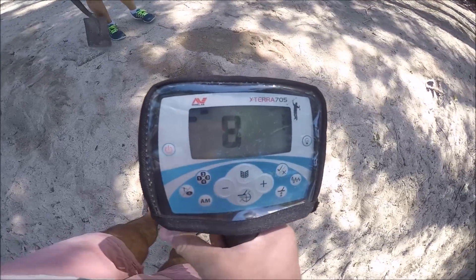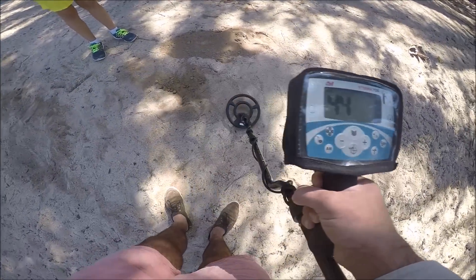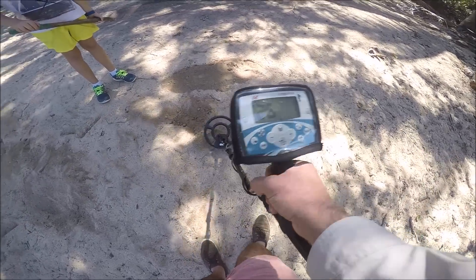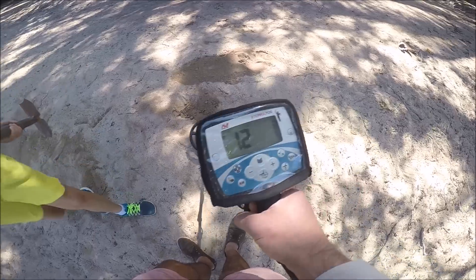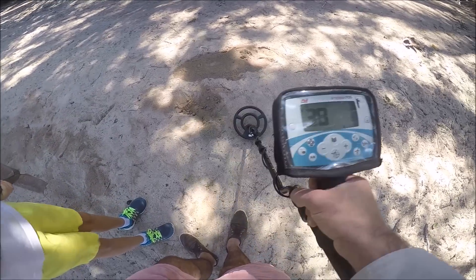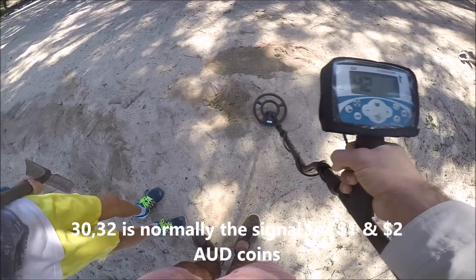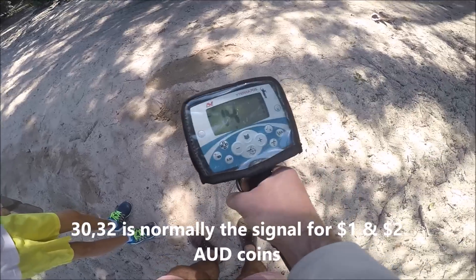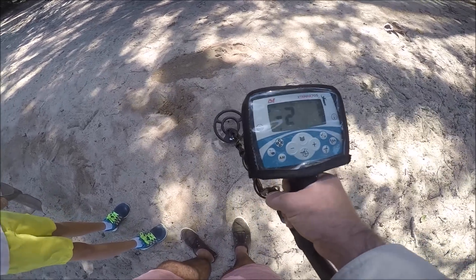Let's just keep looking. Okay, we're getting another signal right near where we just finished digging. It's throwing up lots of things. 30 to 32 is generally a two dollar coin - Australian two dollar coin. This seems like lots of crap here, but we're gonna go for whatever's here. It's getting a pretty strong signal - six, eight, minus two, ten.